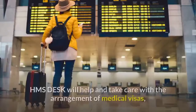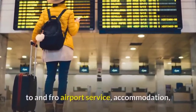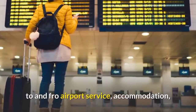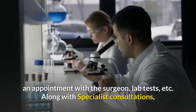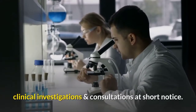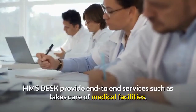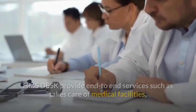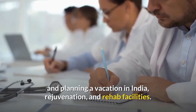HMS Desk will help and take care of the arrangement of medical visas, to and fro airport service, accommodation, an appointment with the surgeon, lab tests, etc. Along with specialist consultations, clinical investigations and consultations at short notice. HMS Desk provides end-to-end services such as taking care of medical facilities and planning a vacation in India, rejuvenation, and rehab facilities.